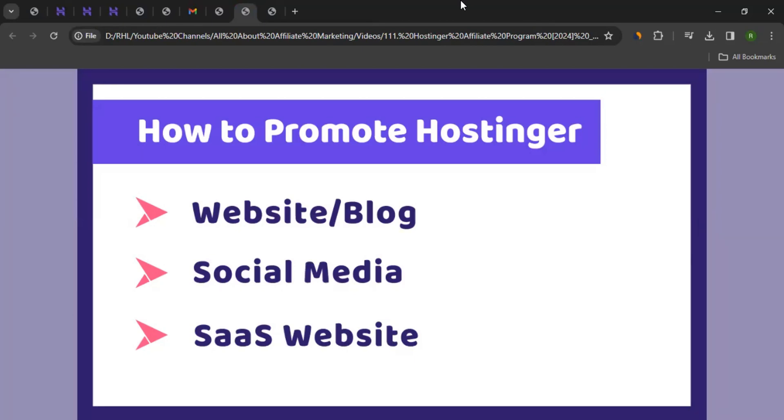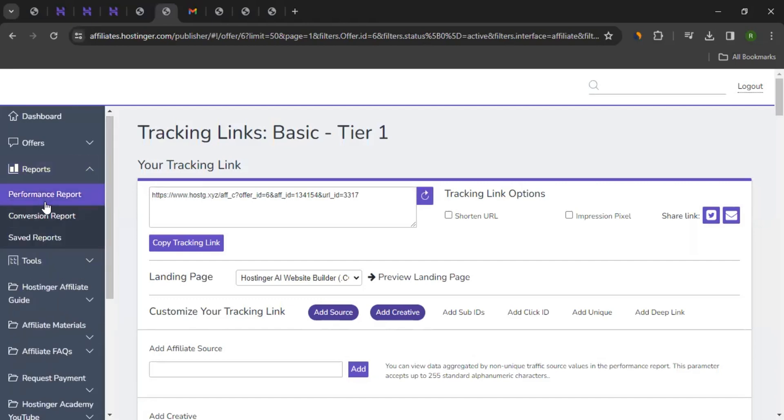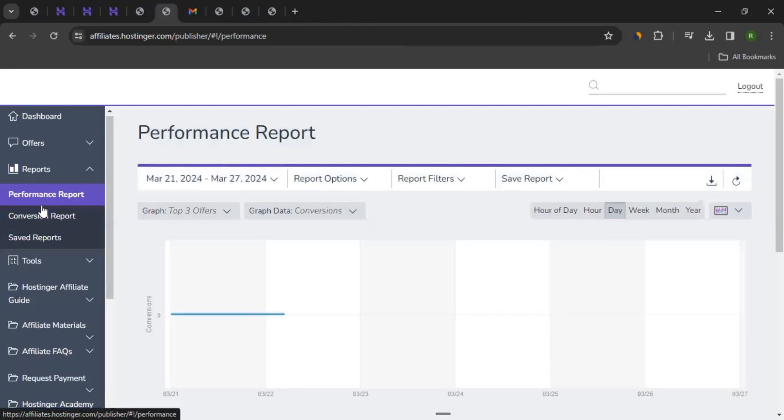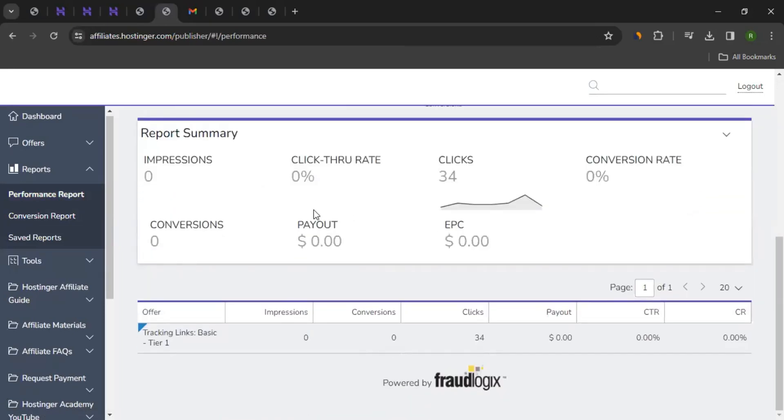Let's say you start promoting and begin bringing sales. Where would you see your performance? You can come to the dashboard, click on Reports, and go to Performance Report — this is where you'll see your performance. You can also click on Conversion Report to see your conversions, and use different metrics to see different numbers.